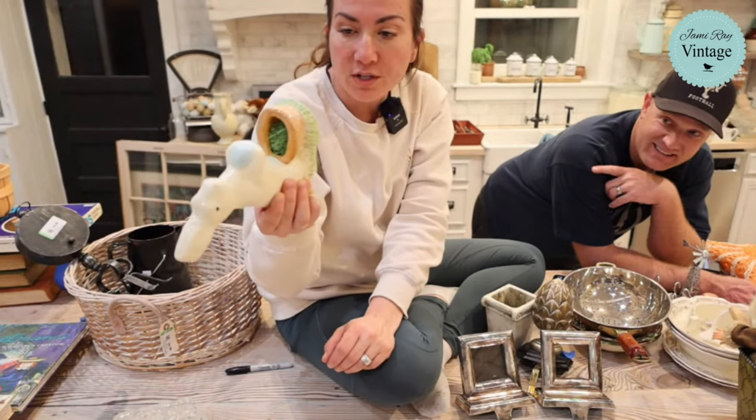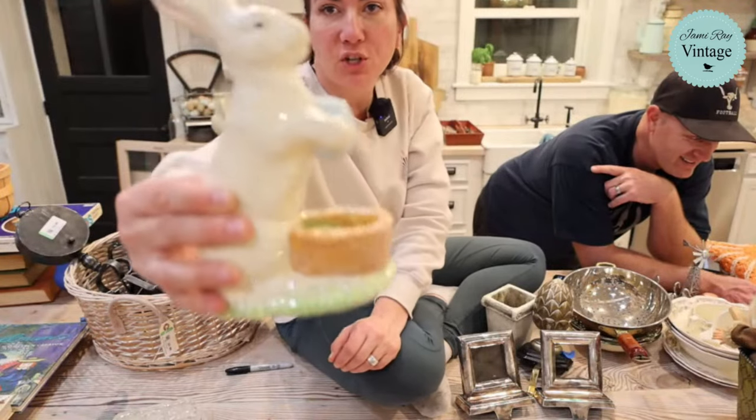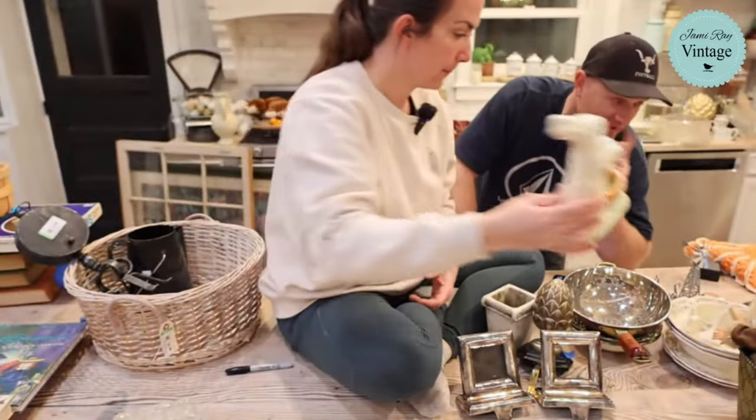Cute little bunny — this was from the bins, originally from Thanksgiving Point which had a very expensive boutique, and it was $22.99. We're selling for $14.95. It's Bethany Lowe Designs and it's like paper mache and glitter — I'm obsessed. If I could find a billion of these I would totally buy them.